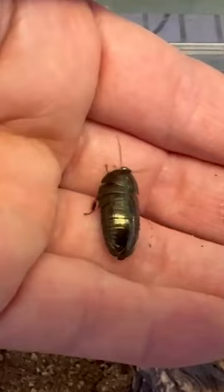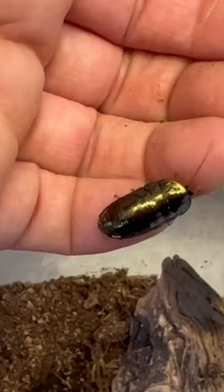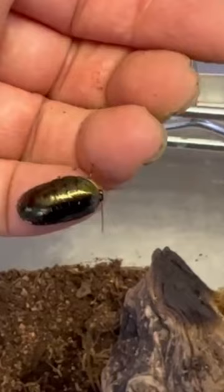The emerald cockroach's colors are formed by nanostructures on the surface of their exoskeleton. Depending on the angle that you're looking at the specimen, you could see something that's more of a dark green, light green — it might even change to something more coppery or purple.